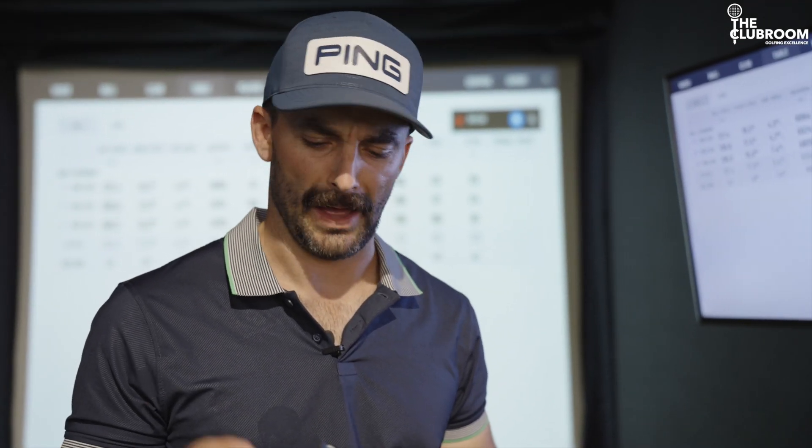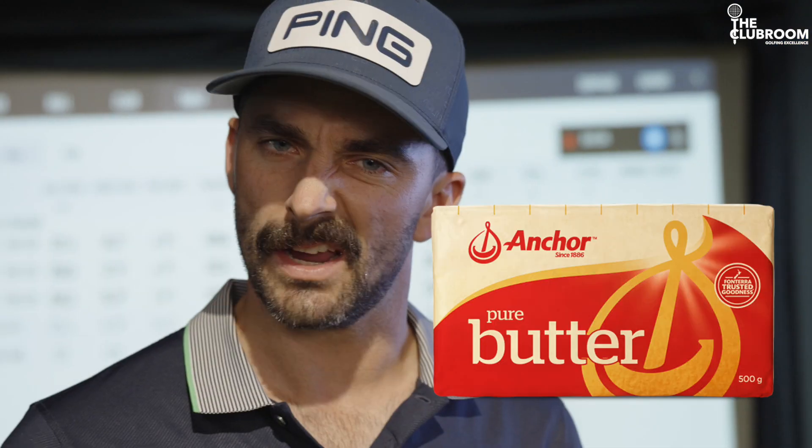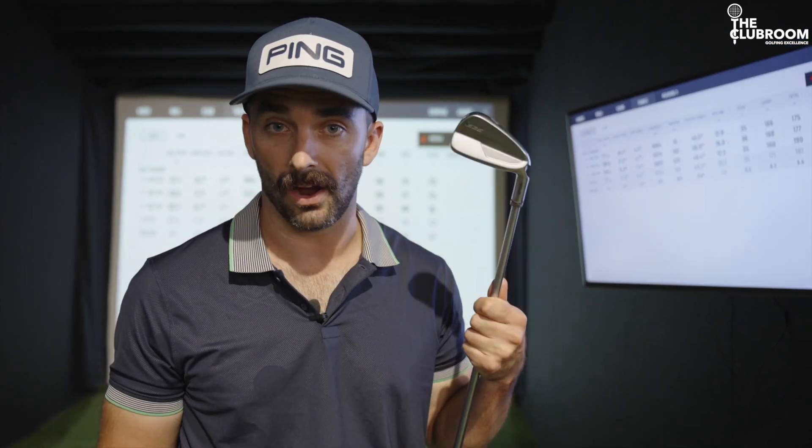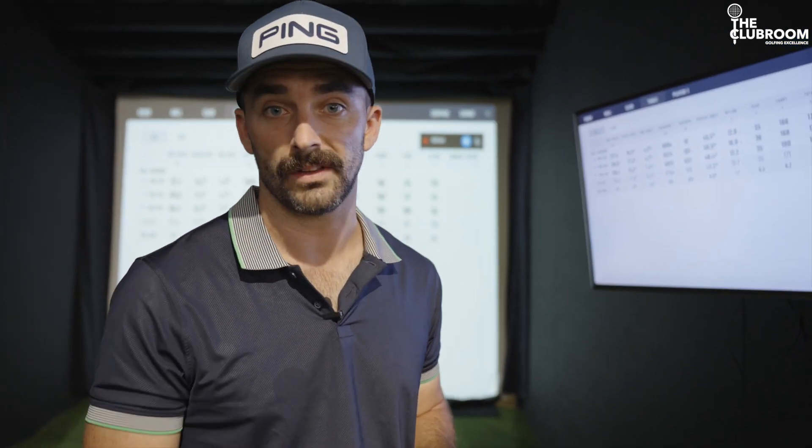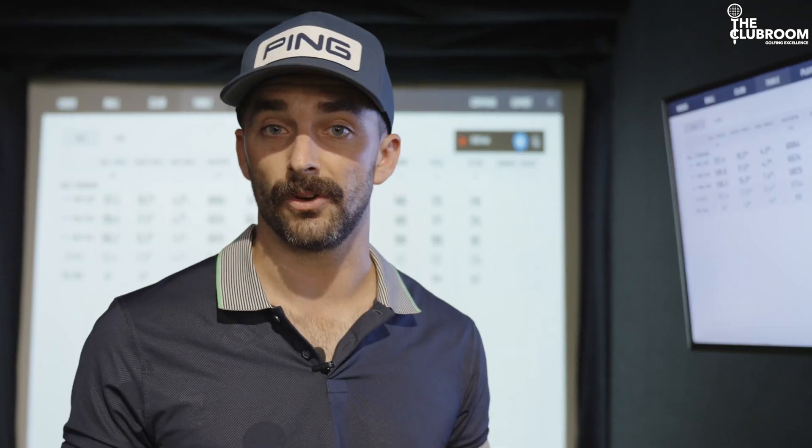They feel good. They're powerful, yet they feel kind of soft in your hands — probably the word would be buttery. So if you'd like to try the new Ping i525, come see us at the Newton's store in Auckland, or if you're on the shore, in Albany on William Pickering Drive, in Tauranga, or of course theclubrroom.co.nz. See you next time.